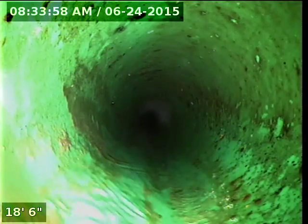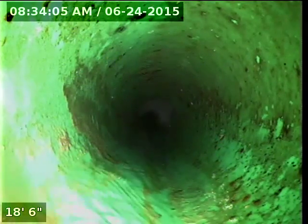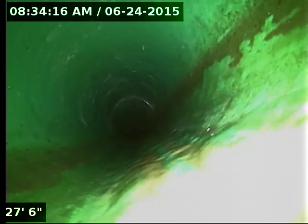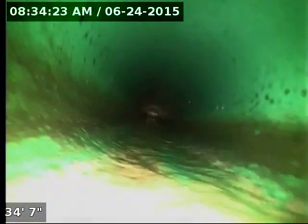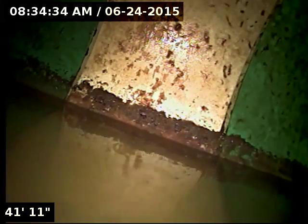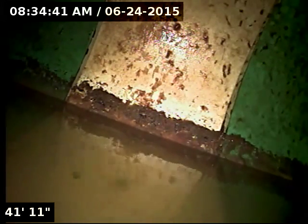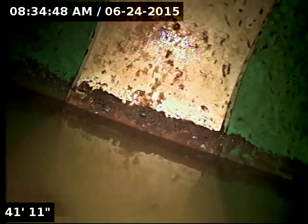Everything looks good so far. Here at just about 42 feet on the dot we have reached the main lateral out on Northwest Mesa View Lane. They've got good flow all the way out to the street. Both the ABS and PVC portions of the line are in great shape. The sewer line is functioning properly at this time. I'm going to go ahead and reel back the camera.